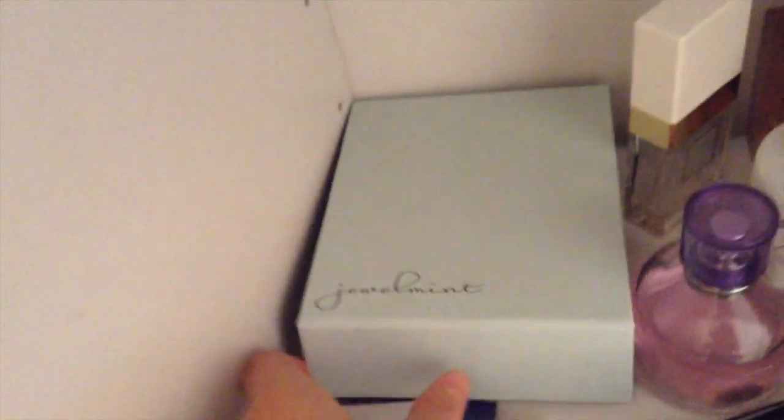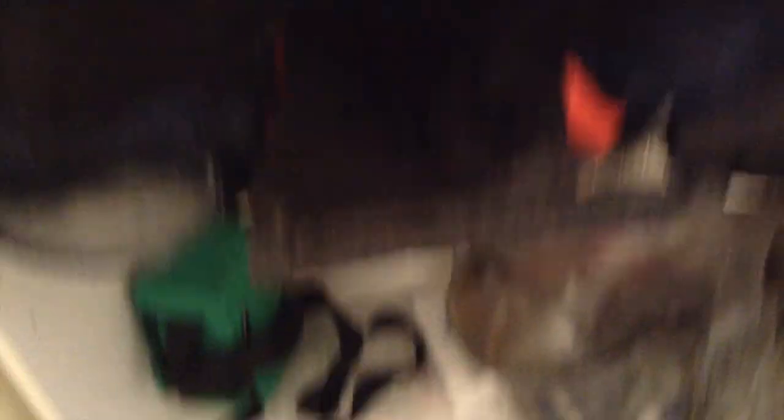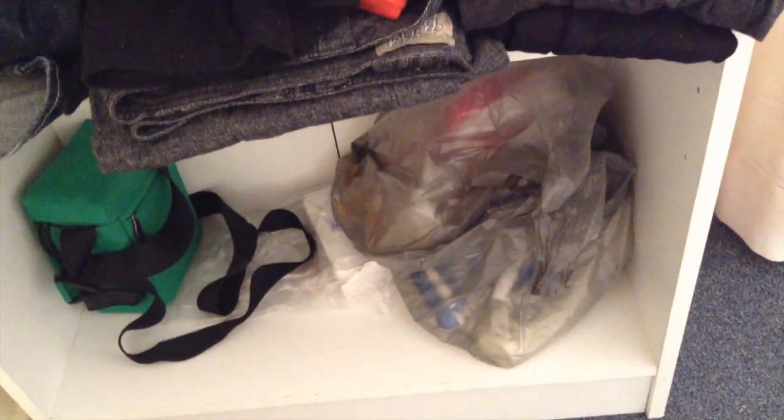Right in here, which is a Jewelmint box, is just all my bobby pins, which is super handy. And then I have some samples right here. Down here I just keep my camera and a bag full of just things. I really haven't touched that in a really long time and I probably should.